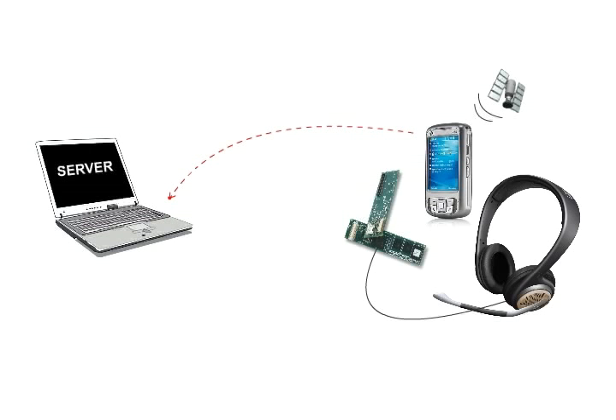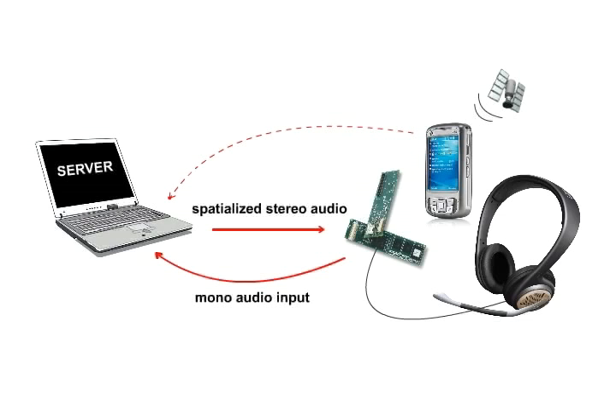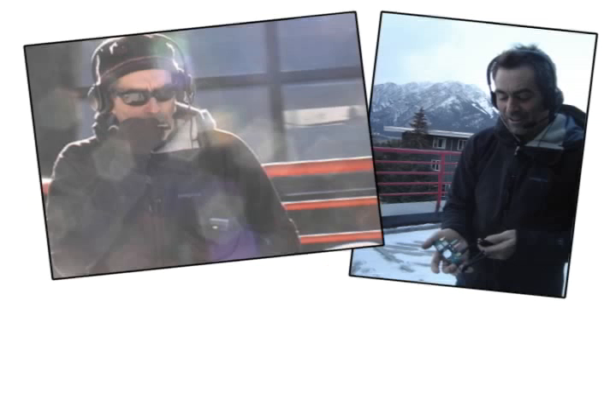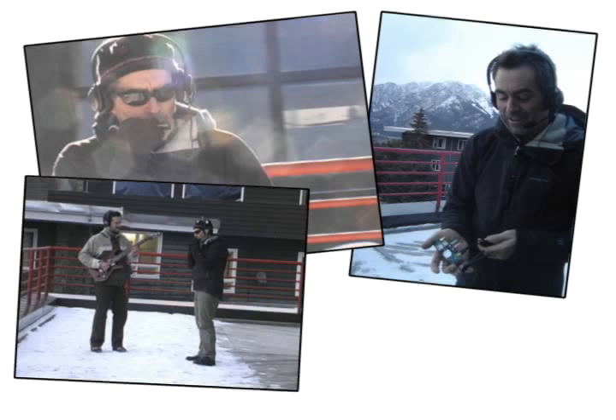When user locations are updated, a central server is notified and renders a spatialized audio mix for each user position. Microphone input from each participant is also processed by the server and included in each subjective audio rendering. The resulting system is quite small and lightweight, allowing users to easily perform many actions, including playing instruments and interacting with others in the scene.